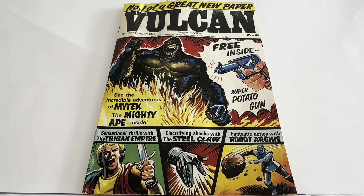You've got an image there of Mytec the Mighty Ape, and it says 'See the incredible adventures of Mytec the Mighty Ape inside.' Free inside is a super potato gun, and there are sensational thrills with the Trigon Empire, electrifying shocks with the Steel Claw, and fantastic action with Robot Archie.